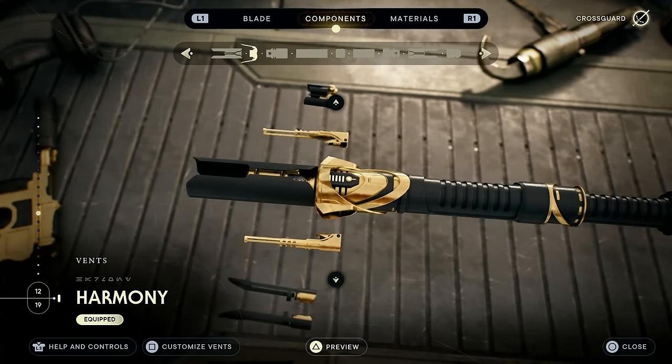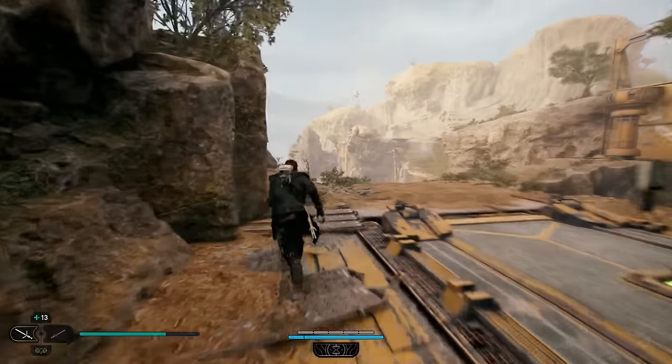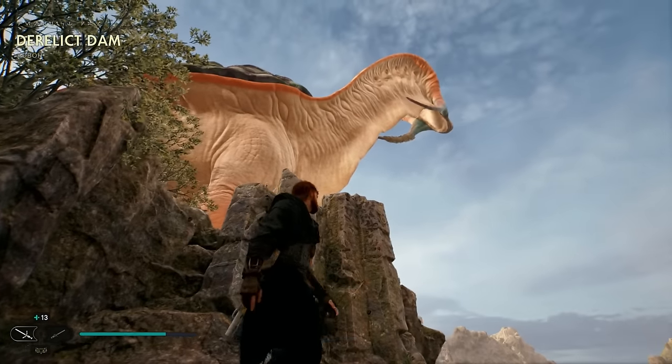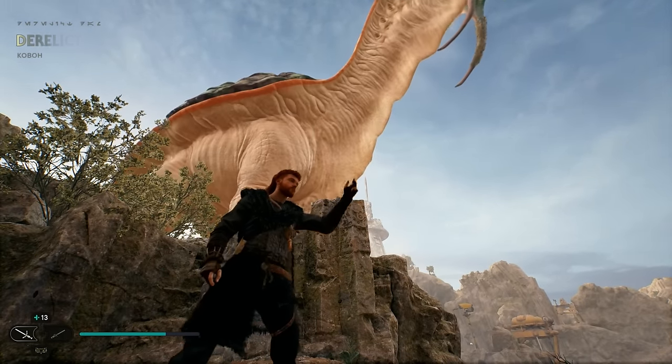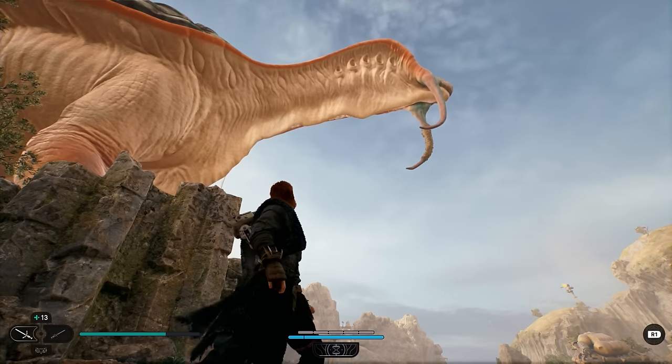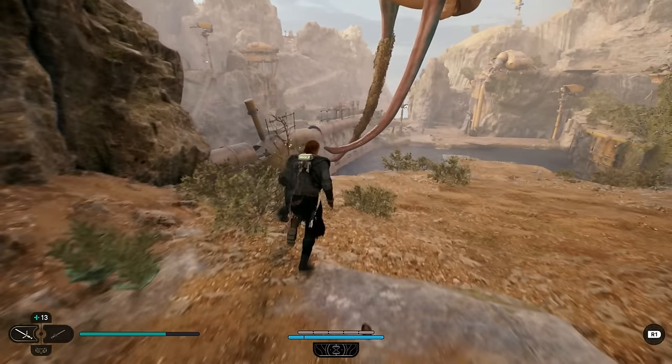The next thing I only very recently found out is that the Toronto shell — the big sort of dinosaur-looking thing at pretty much the very start of Koboh — you can actually interact with it and tame it the same way that you tame or call the Nekko mounts throughout the planet.